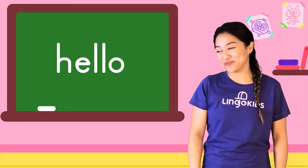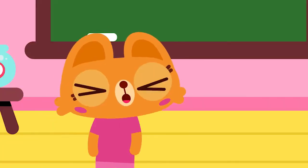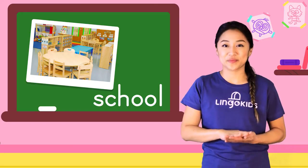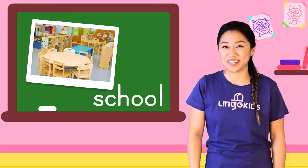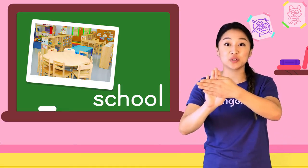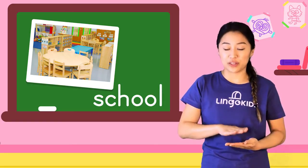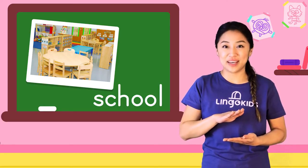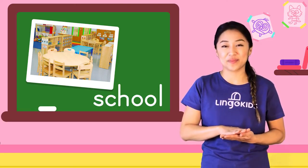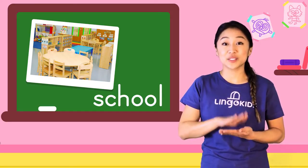Let's learn some more words. Here's how you sign: School! Let's do it together. It's like you're clapping, but your hands are in a special criss-cross position like this. Start with your hands like this, then clap them together two times. School!